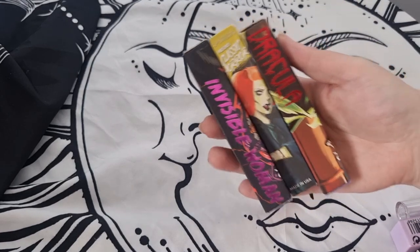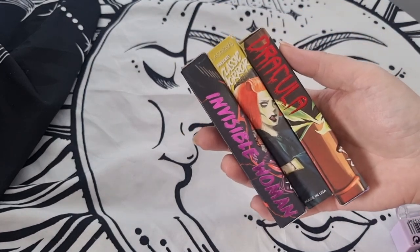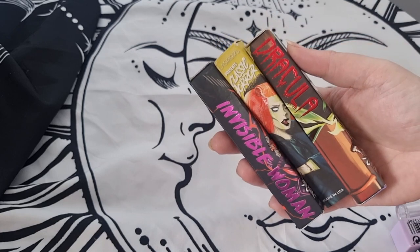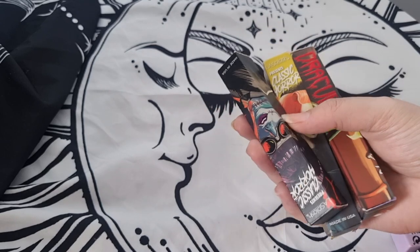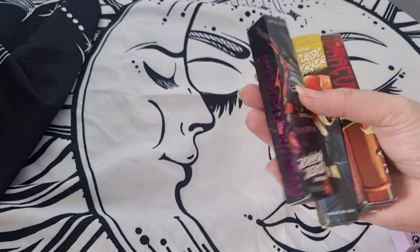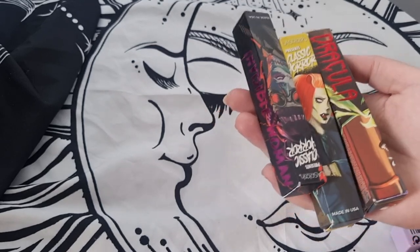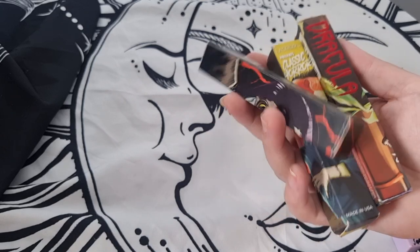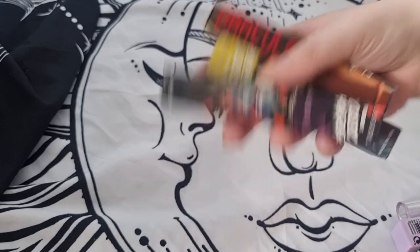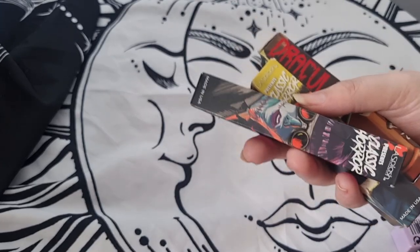Rare Beauty — of course I'm keeping this, it's absolutely amazing. And talking of lipsticks, I'm always going to keep my LA Splash lipsticks. I'm never getting rid of these. I only keep them because of the packaging — I don't use them because I've had them for about four years, so I'm not going to put them on, but I love them so much so these are definitely staying.